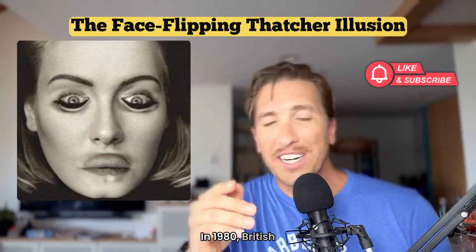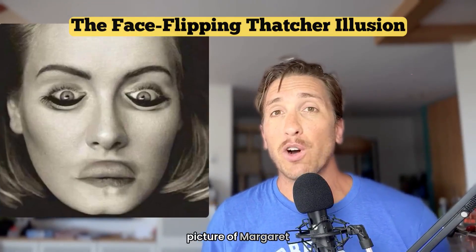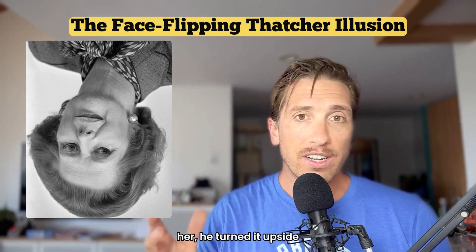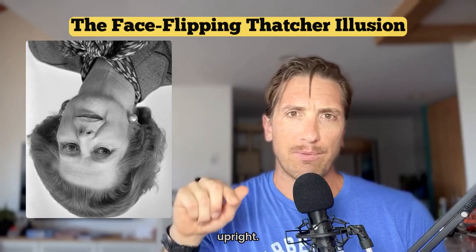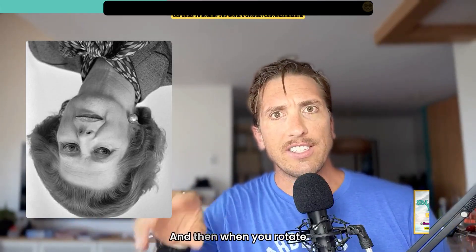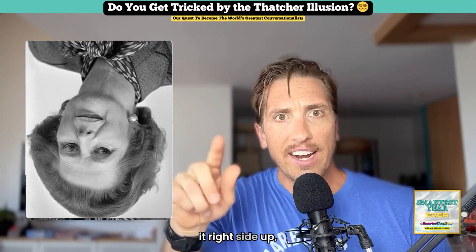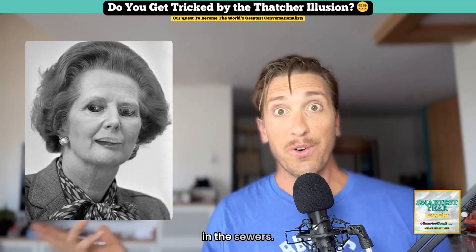In 1980, British psychologist Peter Thompson was researching face perception using a picture of Margaret Thatcher. He took a photo of her, turned it upside-down, and flipped her eyes and mouth back upright. And when the whole image was upside-down, she looked perfectly normal. And then when you rotate it right-side-up, suddenly the Iron Lady looks like she grew up in the sewers.